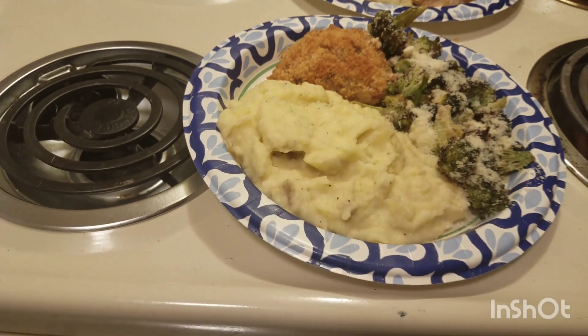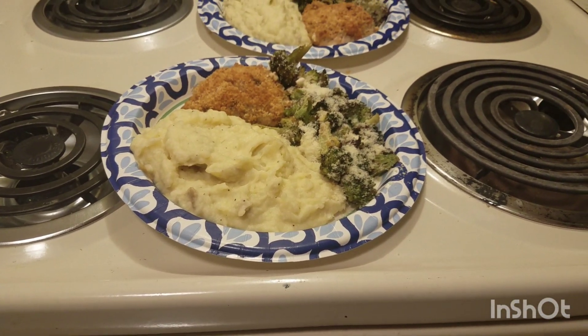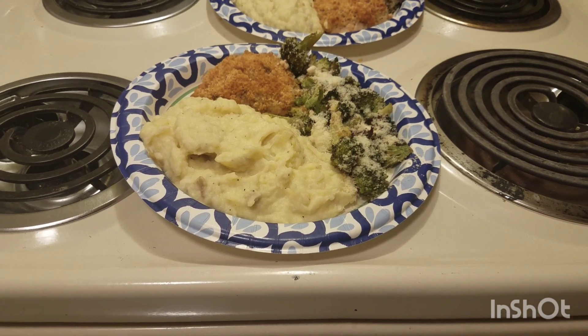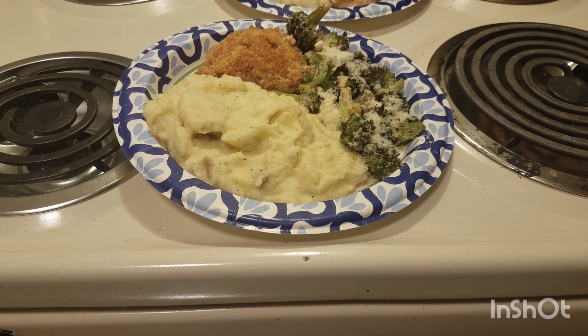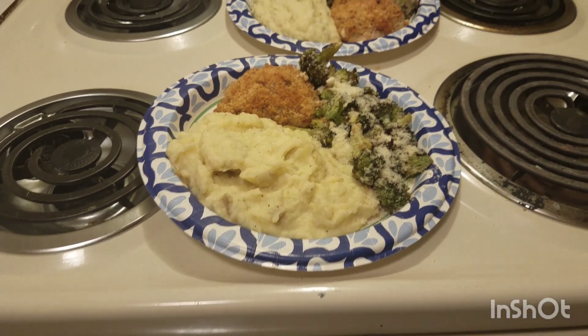Sometimes those stems stay a little hard. But this is what it is — it is the Caesar Parmesan crispy chicken with roasted broccoli and garlic mashed potatoes that's got sour cream in it, margarine, salt and pepper, and a whole lot of garlic.